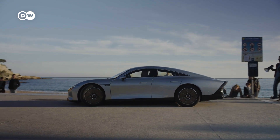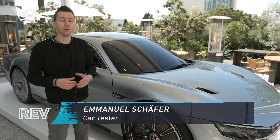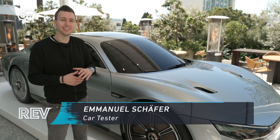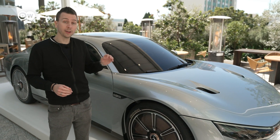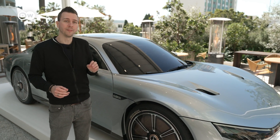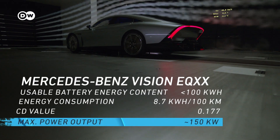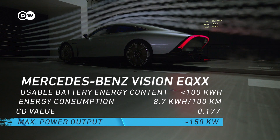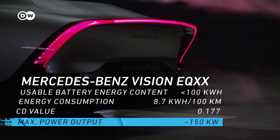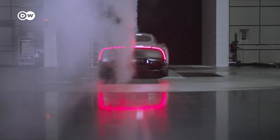But how is such a range even possible? To achieve such high ranges with an electric car, you of course need to have a low air resistance, and that car has a drag coefficient of 0.17, which is even better than the 0.2 they expected when they started developing the car. On a regular long-distance drive, a typical electric vehicle dedicates almost two-thirds of its battery capacity to cutting its way through the air ahead.